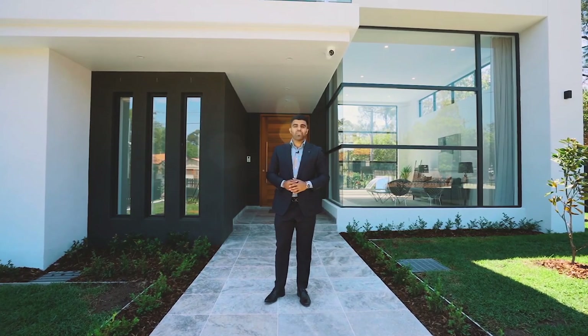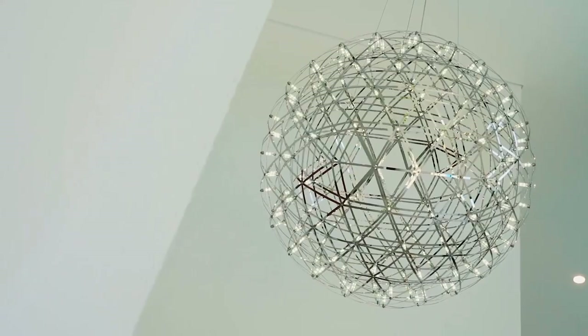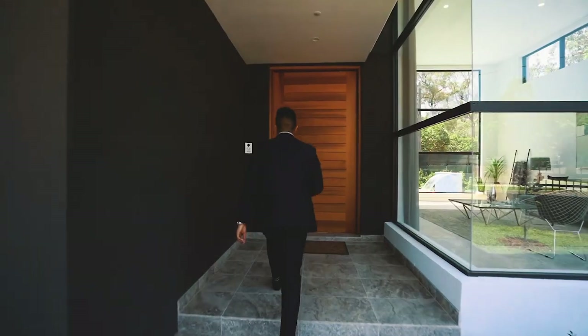This three-level magnificent brand new home, positioned in one of the most highly sought-after cul-de-sacs in Strathfield, is waiting for the next family to come and enjoy. I cannot wait to show you the enormous open-plan living zones, the gorgeous entertaining areas, and the magnificent cinema room. Let's go in and check it out.